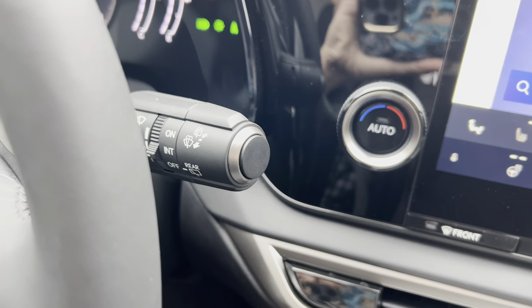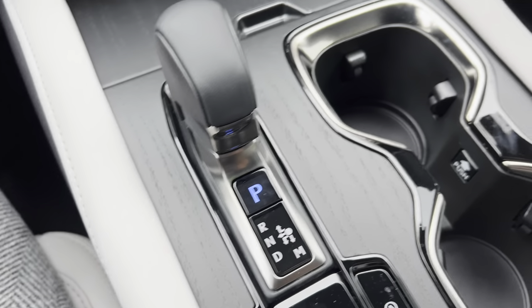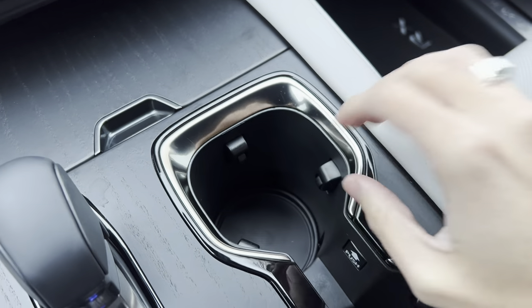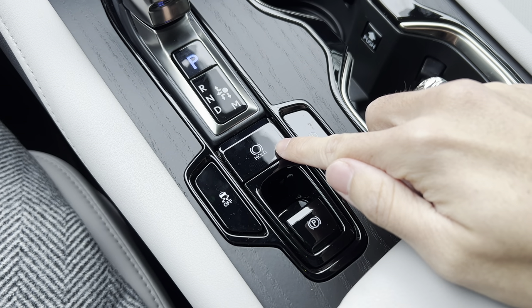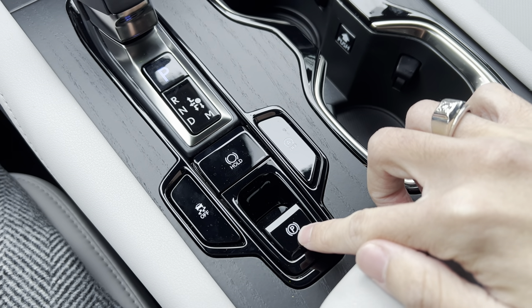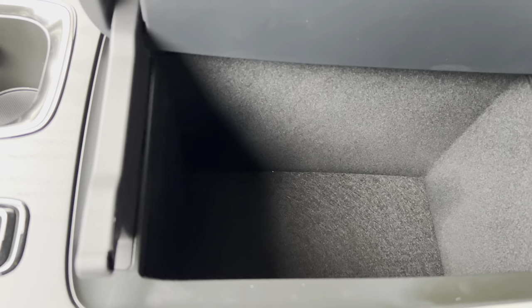We also have our automatic windshield wipers with parking position switch, two cup holders with an adjustable cup holder, traction control off switch with brake hold feature, auto start-stop off switch, and parking brake. Inside our center console, we have storage.